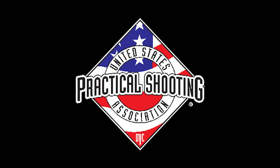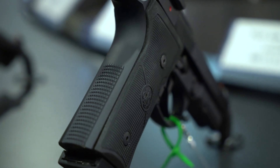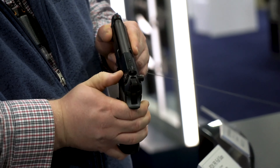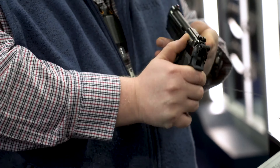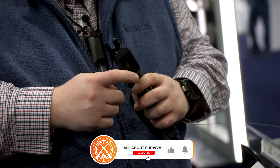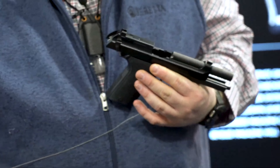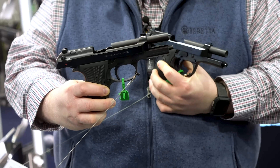Compliant with the USPSA Carry Optic Division regulations, the 92X Performance Carry Optic provides uncompromising performance aimed at earning a spot at the top of the podium with power, speed, and accuracy. The steel Veritek frame with optimized ergonomics and weight balance, combined with the 47.6-ounce overall weight, high beaver tail, and front and rear strap texturing, provides optimal grip position and recoil management for quick draw and follow-up shots. The Extreme S trigger — fully adjustable for take-up, break, and over-travel — provides up to a 40% reset reduction compared to the standard 90 series triggers, making it the most advanced pistol trigger Beretta has ever produced.